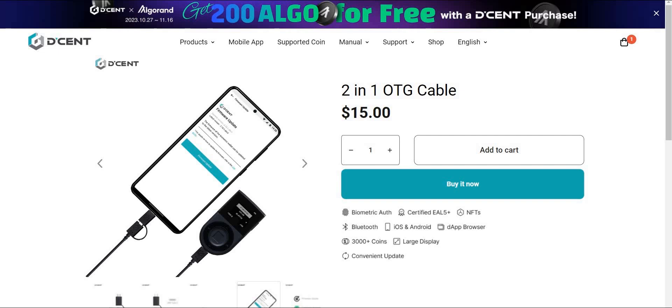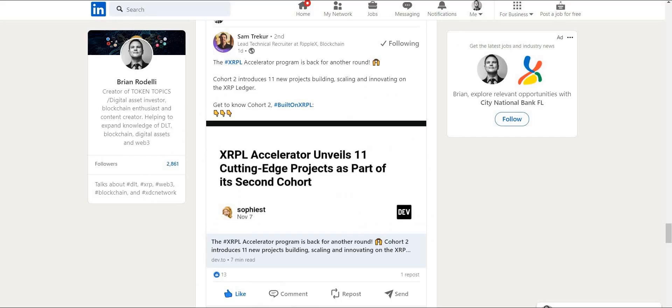Another awesome accessory you might not know about from Decent is the two-in-one OTG cable. Normally when you purchase a Decent biometric wallet it comes with a factory OTG cable, but with this two-in-one cable you're able to do firmware updates directly from your Android phone, whereas the factory cable requires you to do it from your PC. It could be a perfect gift for someone with an Android device and a Decent Wallet.